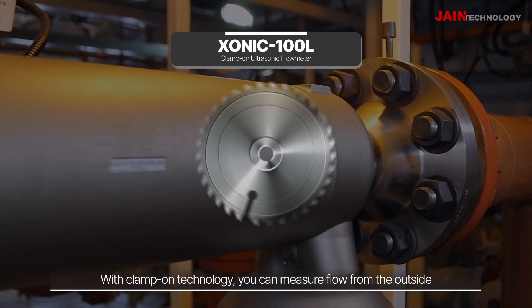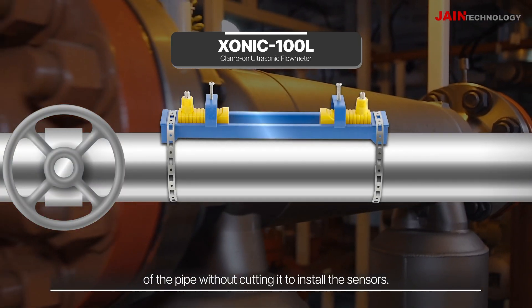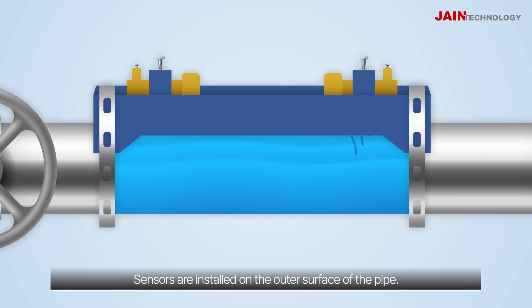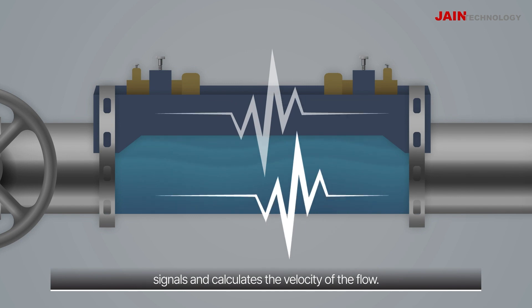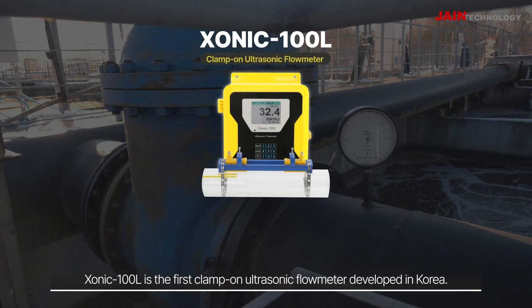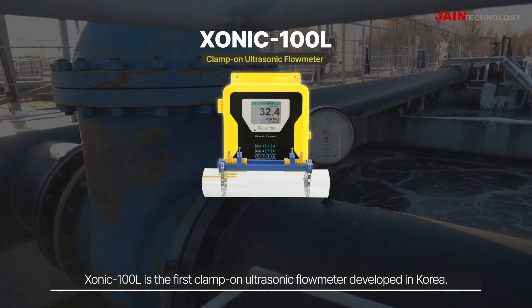With clamp-on technology, you can measure flow from the outside of the pipe without cutting it to install the sensors. Sensors are installed on the outer surface of the pipe. The flow meter detects the transit time difference of ultrasonic signals and calculates the velocity of the flow. Sonic 100L is the first clamp-on ultrasonic flow meter developed in Korea.